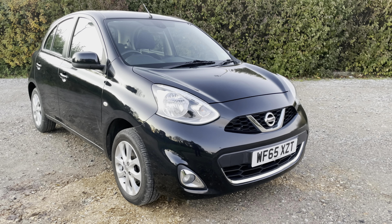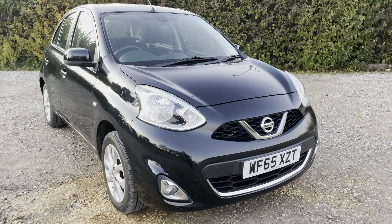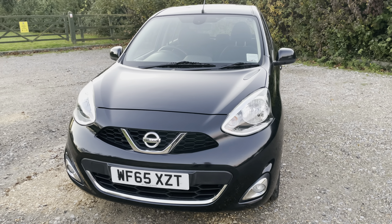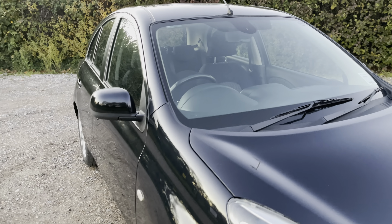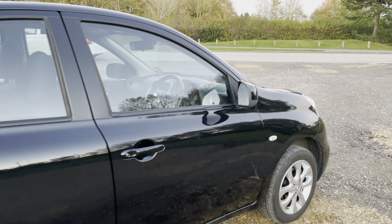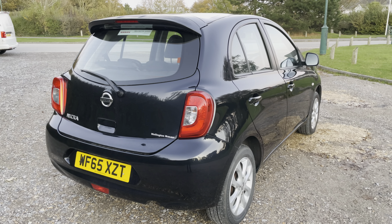Hello ladies and gentlemen, welcome to the walk-around video of this Nissan Micra Acenta CVT auto petrol. It's covered just 22,192 miles, registered in 2015 on a 65 plate. It's got extremely low mileage for its age - equivalent to around two years' worth of mileage, and this car is five years old. It's got an excellent service history, the majority of services carried out by Nissan main dealers. It's finished in metallic black, looks absolutely fantastic, and all four corners have loads of tread remaining.